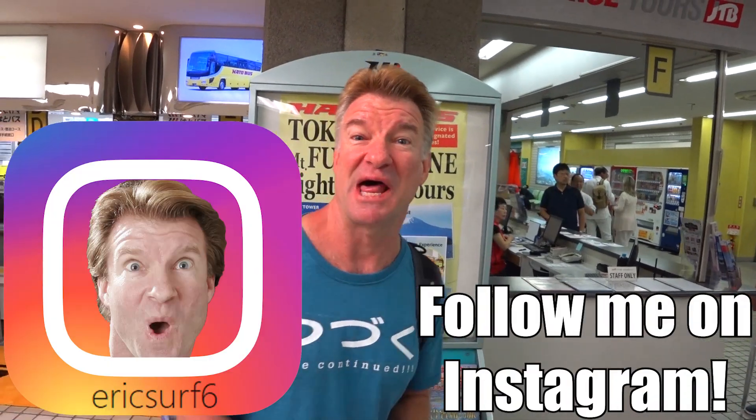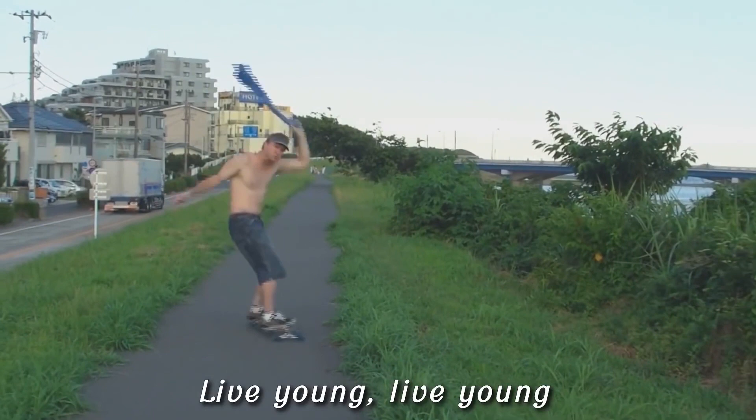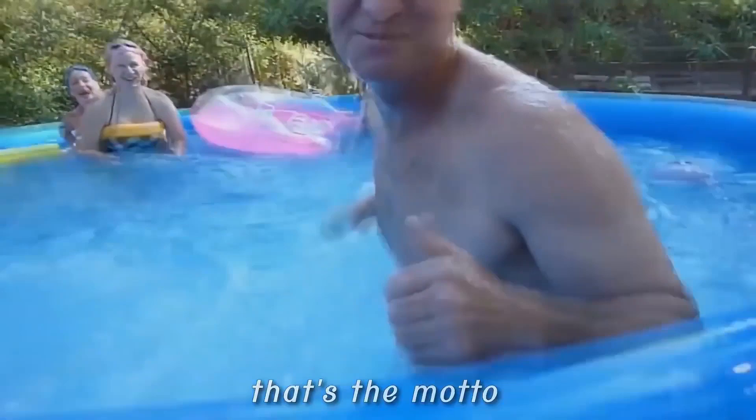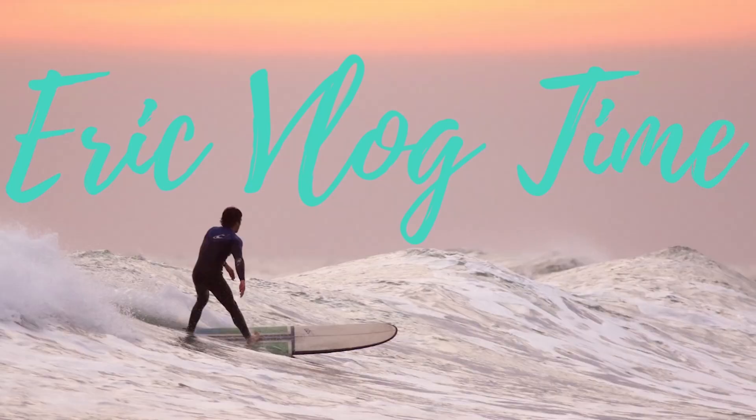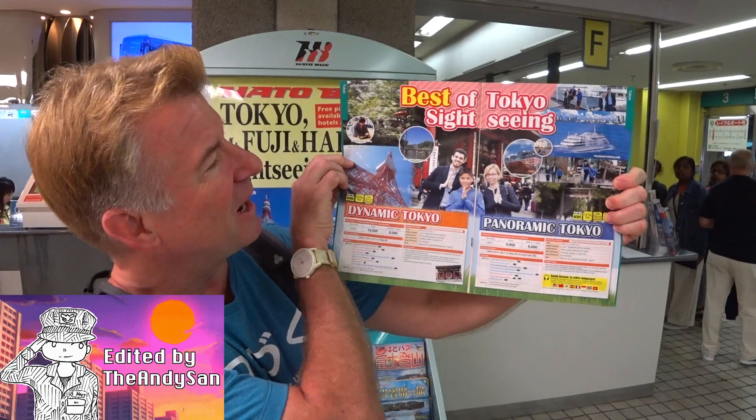Hey guys, what's going on? I'm EricSurf6. Welcome to the vlog. In today's episode I'm going to be doing a bus tour around Tokyo. It's a full-day tour with the Hato Bus Company. This is the tour I'm doing right here — it's called the Dynamic Tokyo, and they do tours in all languages. Mine's going to be an English tour for you guys. Let's go check it out.